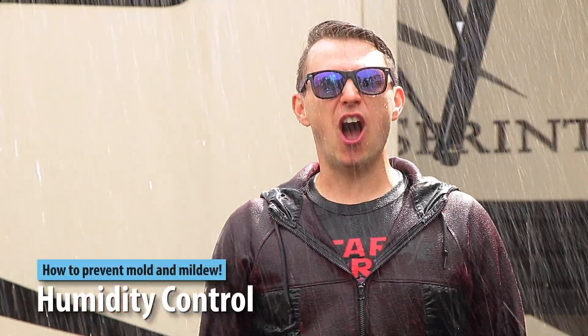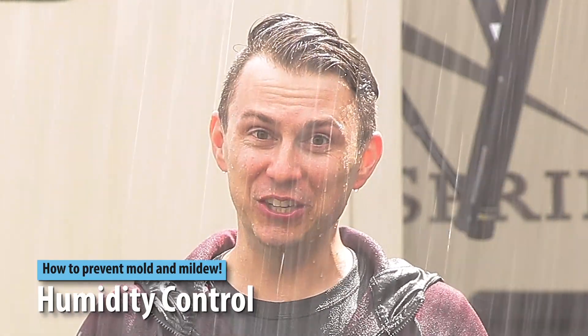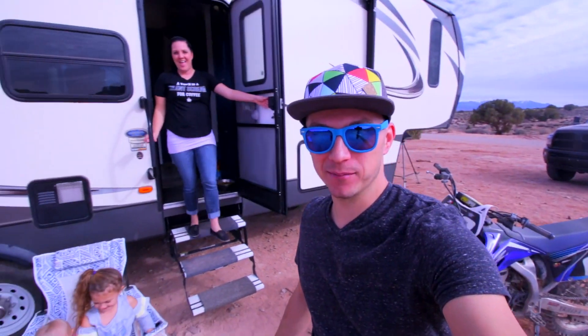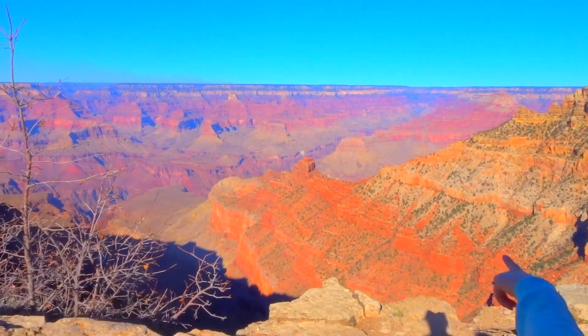What's up, big news! Today we're talking about RVing in humid climates. Hey guys, my name's James, and I'm Ashley. Last year we sold our house and we're traveling across the country with our kids.